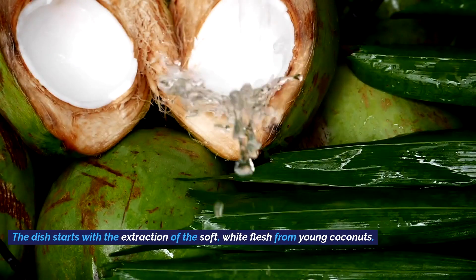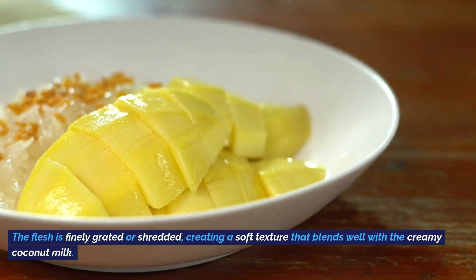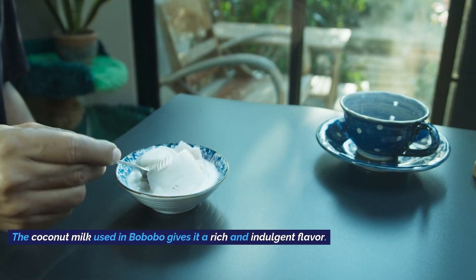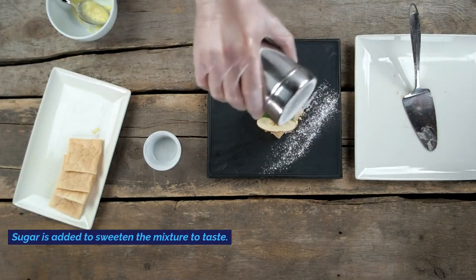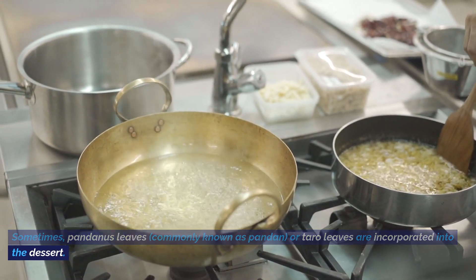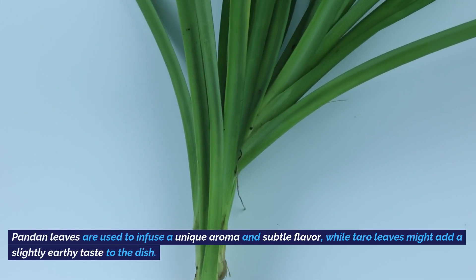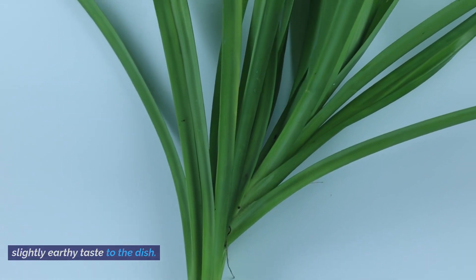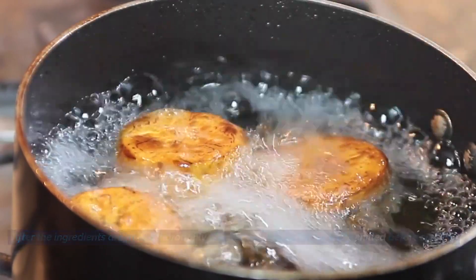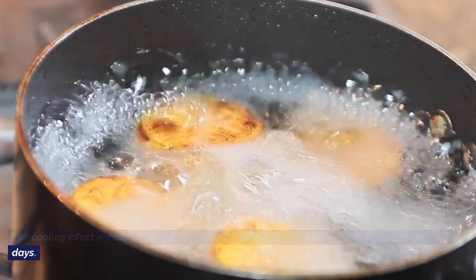The dish starts with the extraction of soft white flesh from young coconuts. The flesh is finely grated or shredded, creating a soft texture that blends well with creamy coconut milk. Sugar is added to sweeten the mixture to taste. Sometimes pandanus leaves, commonly known as pandan, or taro leaves are incorporated — pandan infuses a unique aroma and subtle flavor, while taro leaves add a slightly earthy taste. The Bobobo dessert is typically chilled before serving, making it a refreshing treat especially on hot days.